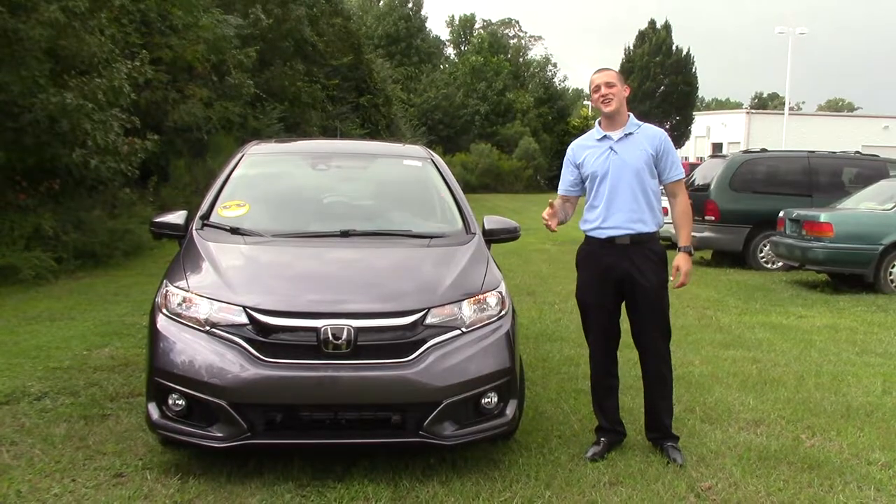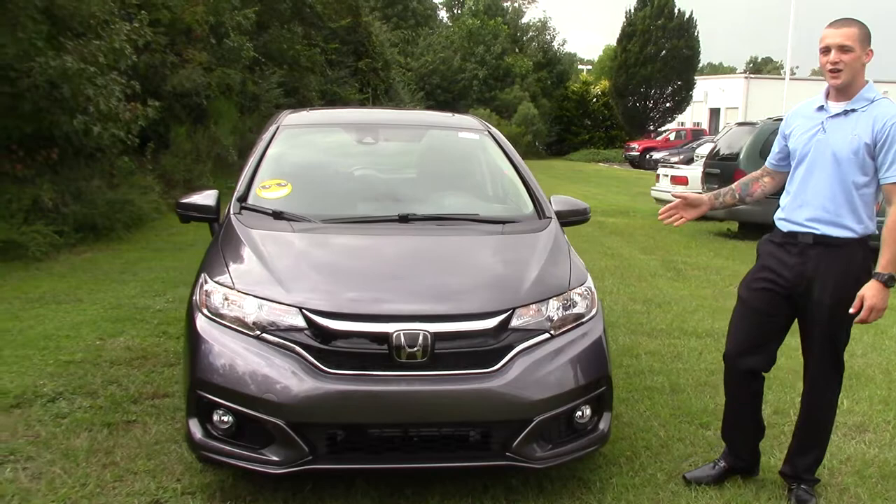Hey, this is Jared Huntington here at Hubert Vester Honda. I'm going to show you the 2018 Honda Fit EX Edition.